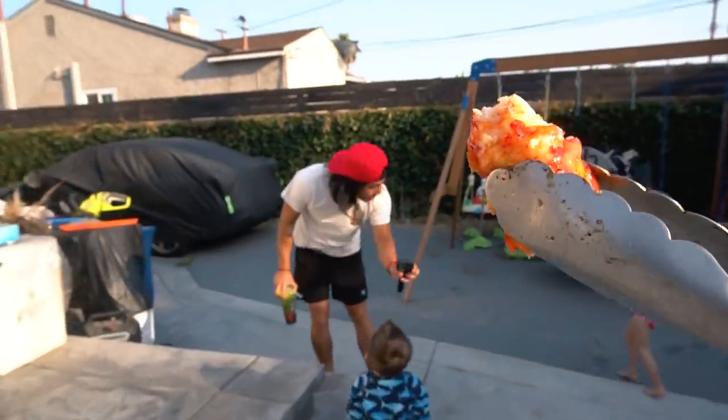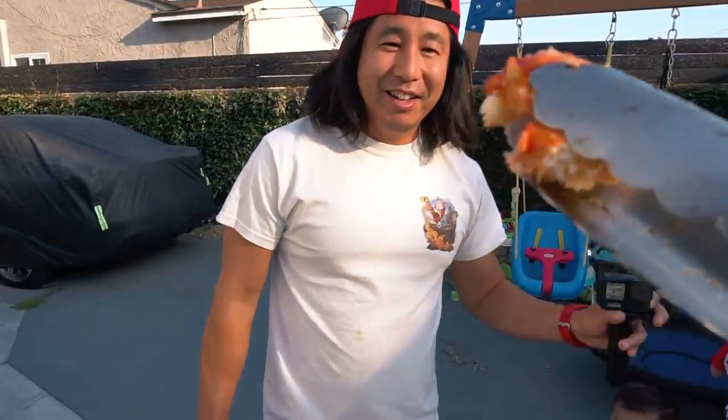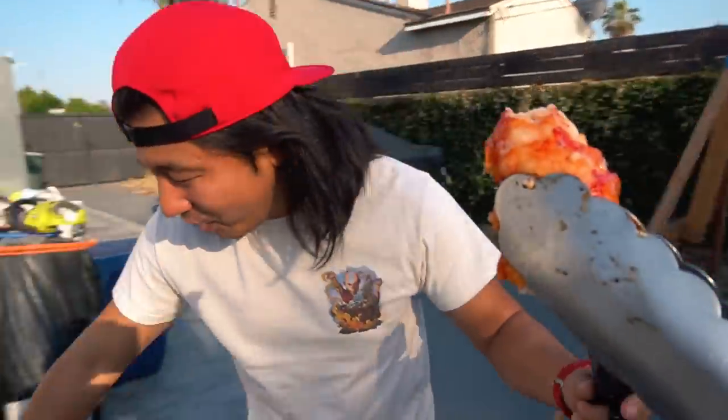Little cute baby. Little cute baby. What are you doing? What's going on? How about some lobster? And you vlogging too?